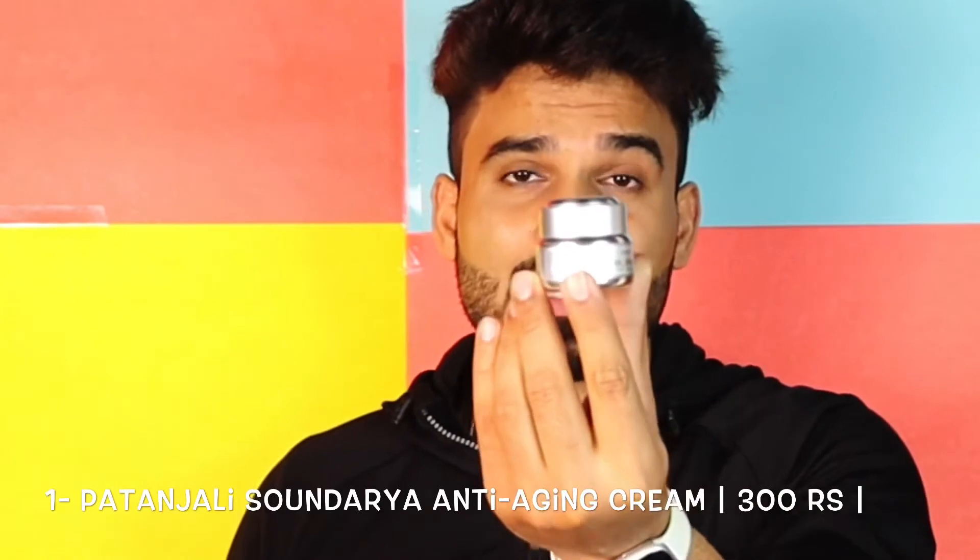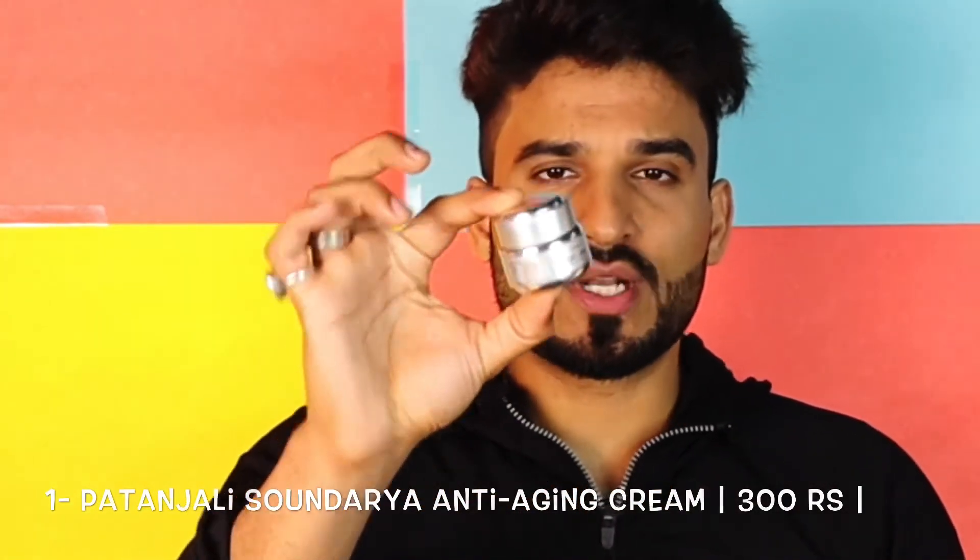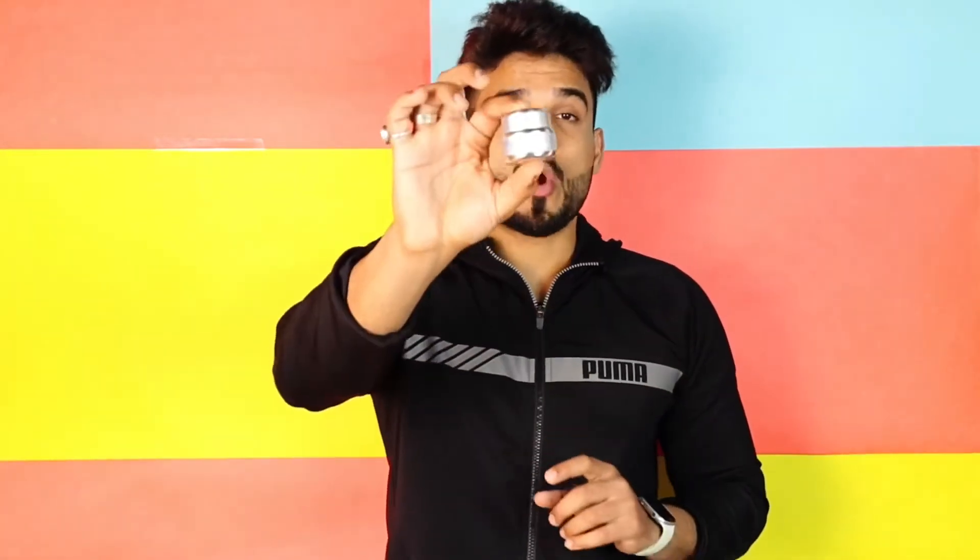The first cream on our list is Patanjali Saundarya Anti-Aging Cream. It comes in small but cute packaging. This product is the main thing — it is a natural product with no artificial chemicals. Patanjali's products are all Ayurvedic. The key ingredients inside include avocado oil, jojoba oil, and banana oil, which are all great for the skin.